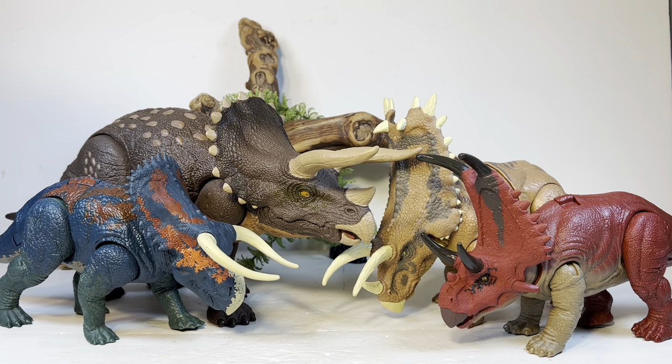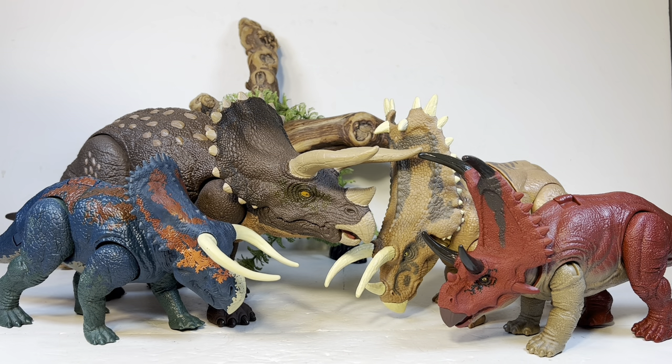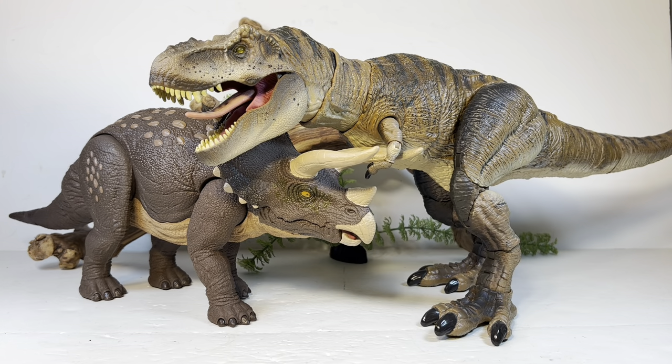Next up, here it is with some other Mattel ceratopsian figures — we have Pseudoceratops, Pentaceratops, and Diabloceratops. Finally the Trike feels right being displayed against these other Mattel ceratopsians. Everything looks nice and proportionate now — they're all not perfectly in scale with each other, but with the Trike being so big it looks much better. Next up, here it is with the Dino Trackers Indominus Rex — and I think the Indominus would have a little trouble taking down this Trike. I know they made it an unstoppable killing machine in the movies, but I think this Trike could give it a run for its money.